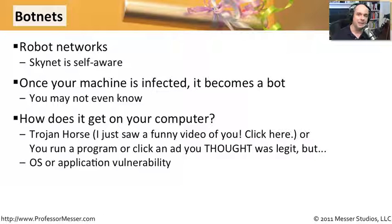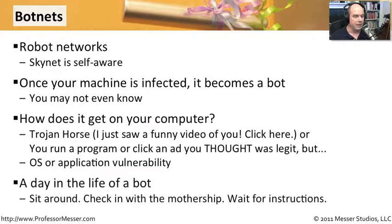And now the botnet is living on your PC. The bot's very simple process is it sits there and waits for commands to come in. It's connected to the internet and checks in with the mothership to see if there's anything waiting. It may open up a back door or two and simply go into a listen mode, waiting for directions to come from the mothership.